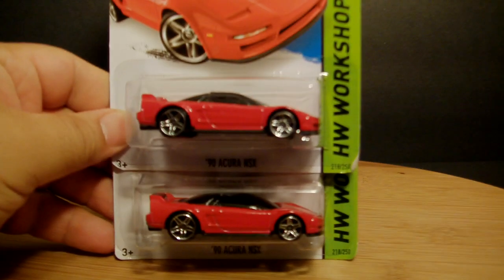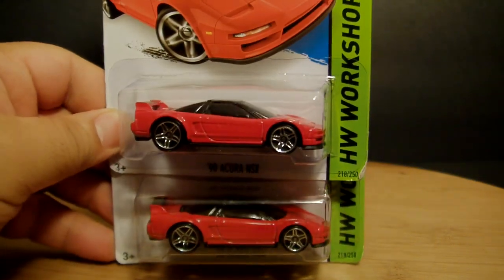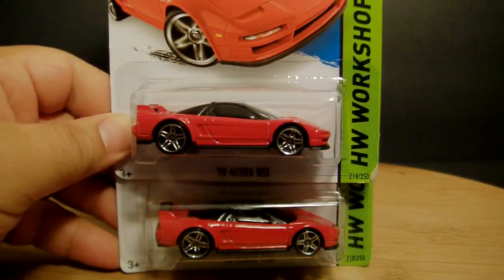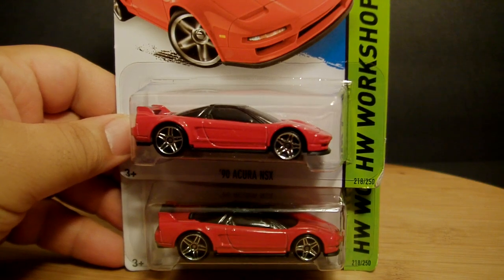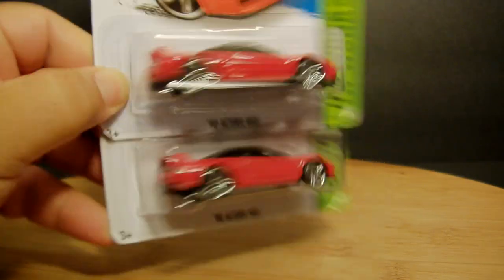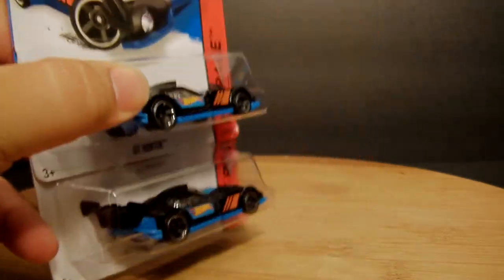Now we start with the doubles. I picked up two of these bad boys here — and I'm telling you right now, this is definitely going to be my top seven this month, no doubt about it. So I'm already giving you one out of the seven. And the GT Hunter in black — I really like this car a lot, it's pretty cool. Two of those.